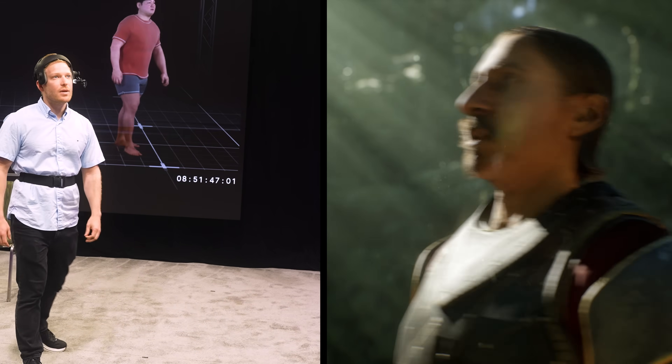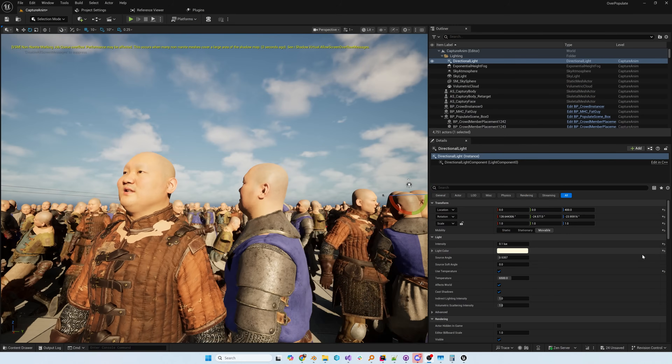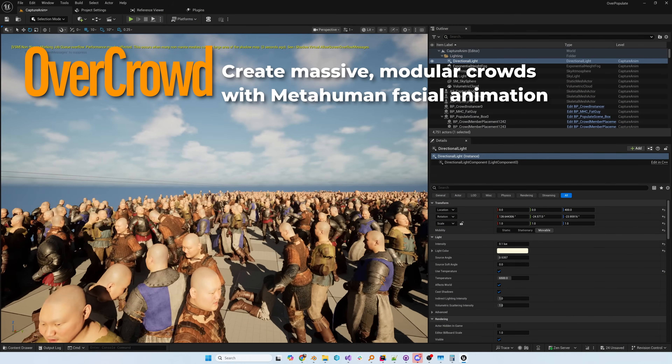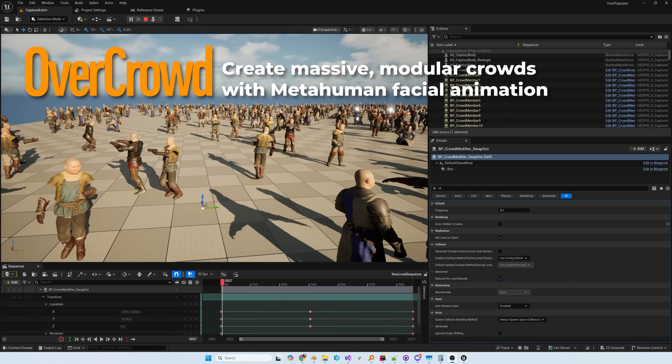Even the hands were extremely impressive. I didn't really stress test them, and they won't handle really complex interactions, but they were some of the best hand captures I've ever seen — certainly from a camera-based system and certainly in real time. Here's footage from Ken showing our crowd simulation plug-in, Overcrowd, using the same performance capture data and the new 5.6 MetaHumans.